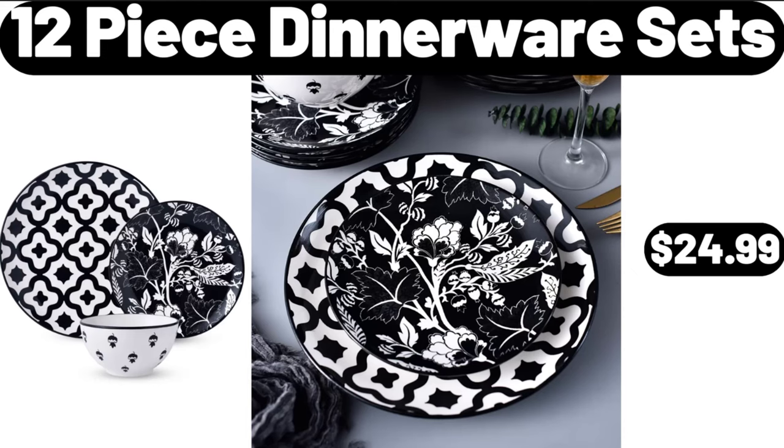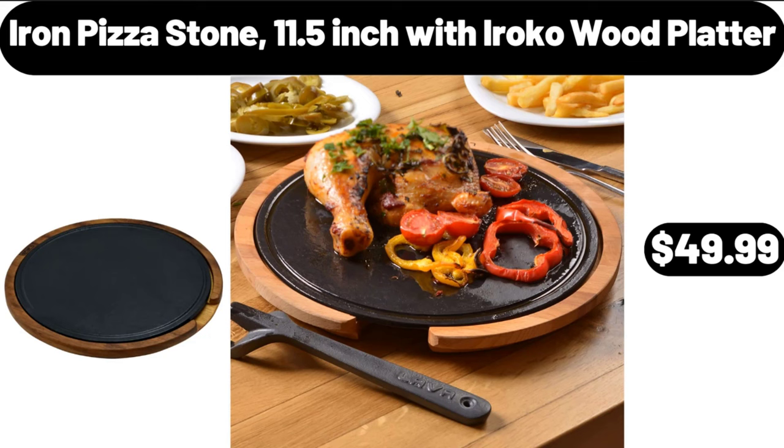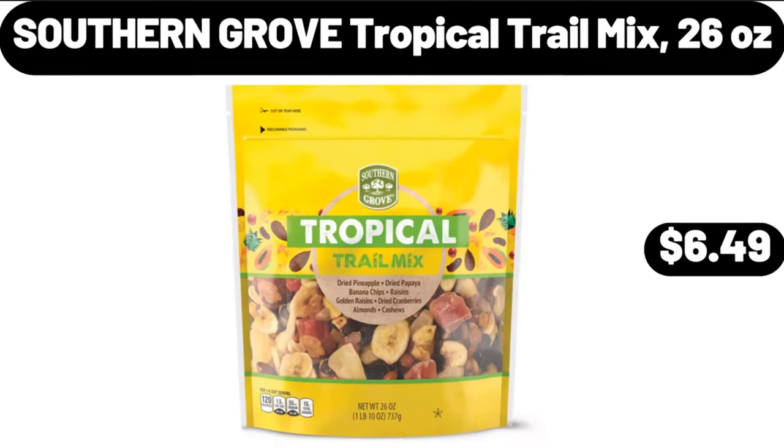Bakeshop Mini Muffins $3.45. 9-Piece Down Alternative Queen Size Bed Set $26.99. Kirkwood Breaded Chicken Filets 24 Ounces $8.79. 12-Piece Dinnerware Sets $24.99. Iron Pizza Stone 11.5 Inch with Iroko Wood Platter $49.99. Southern Grove Tropical Trail Mix 26 Ounces $6.49.